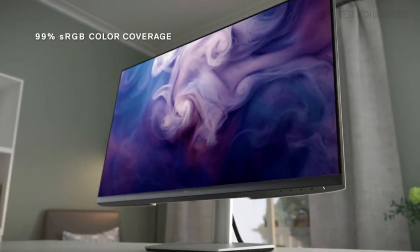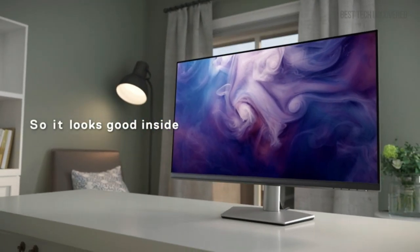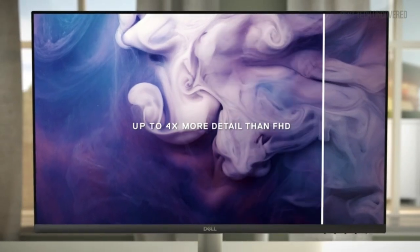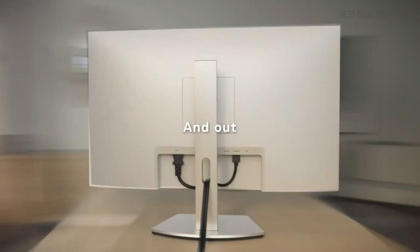This Dell monitor stands out with its 4K UHD resolution and IPS technology, delivering vibrant colors and lifelike visuals from any angle. The Ultra-Thin Bezel design enhances your viewing experience, making it perfect for both gaming and streaming HDR content.